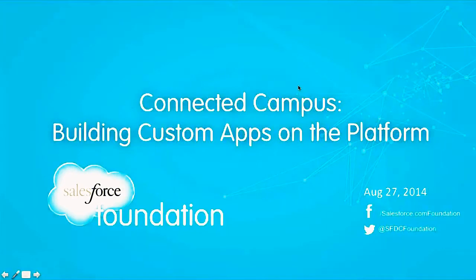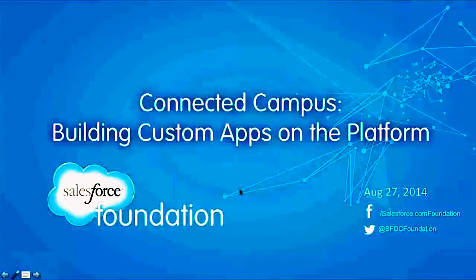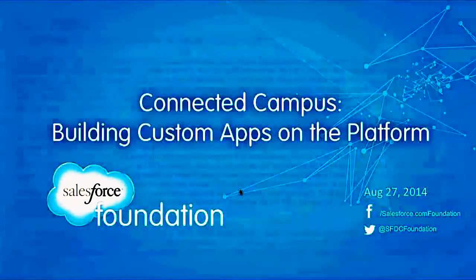Hello, I'm the Senior Director of Higher Education Product Marketing at the Salesforce.com Foundation. Thank you for joining our webinar today: Connected Campus — Building Custom Apps on the Platform.